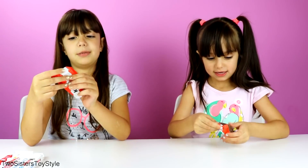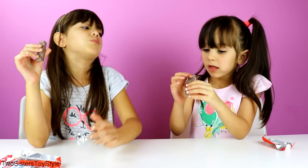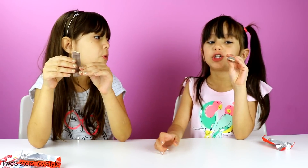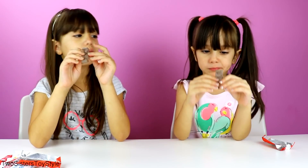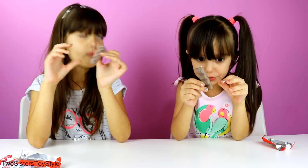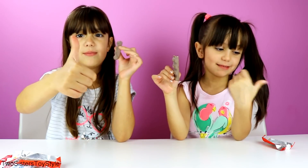I'm excited for the chips — I really want to taste those. Okay, one, two, three, eat it! Mmm, this is super good. This is our milk chocolate. This is so good. I give this a big giant thumbs up. Me too.